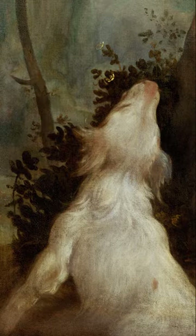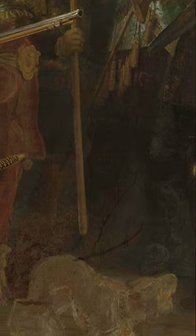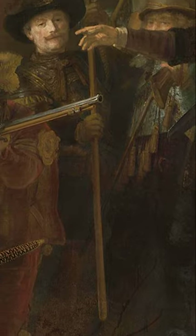He's holding this pole, and this pole with another pole crossing through represents a fog. And if you look at the dog in the Ganymede, to the left of it is a tree that is fogged. Now if you look above the dog in the Rembrandt Nightwatch, the pole represents the tree, and it fogs off, just like the tree.